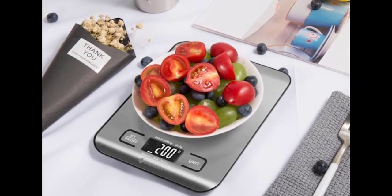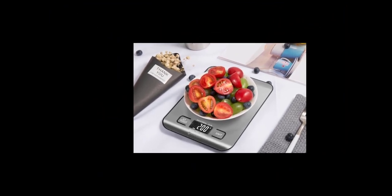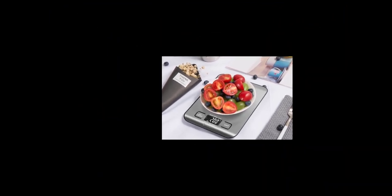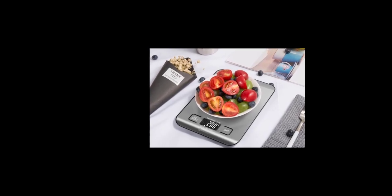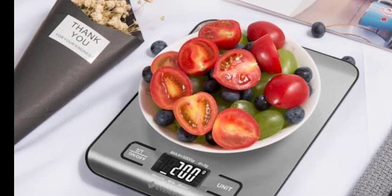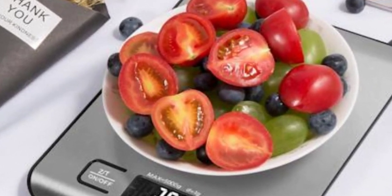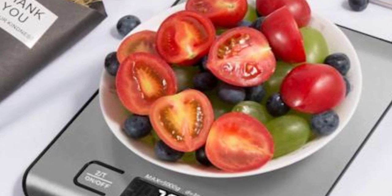Overall, the Atexity Food Kitchen Scale is an excellent kitchen accessory that is perfect for anyone who wants to cook with precision and accuracy. It is easy to use, accurate, and durable, and it offers great value for its price. Whether you're a home cook or a professional chef, the Atexity Food Kitchen Scale is a great tool that will help you create delicious meals with ease.